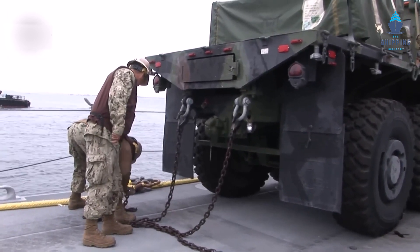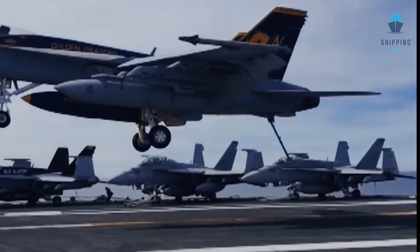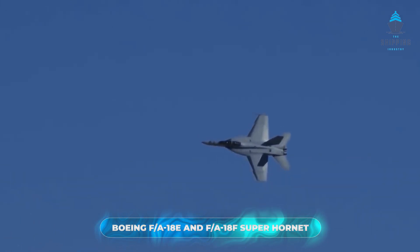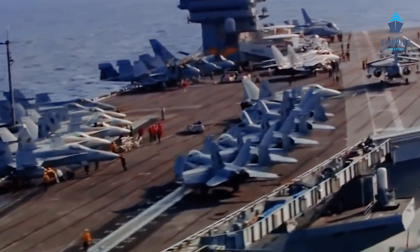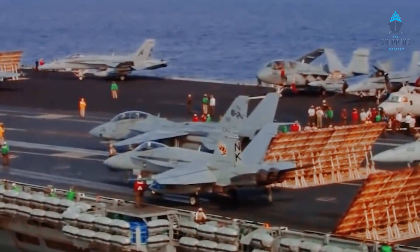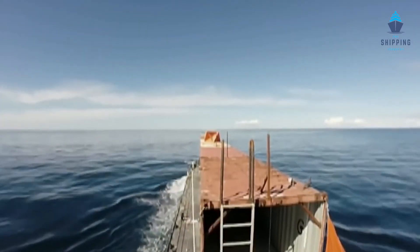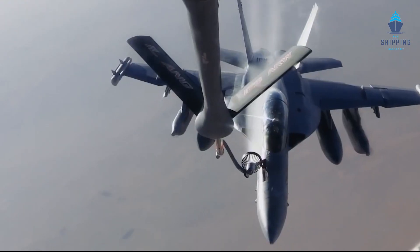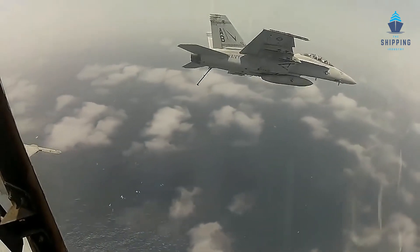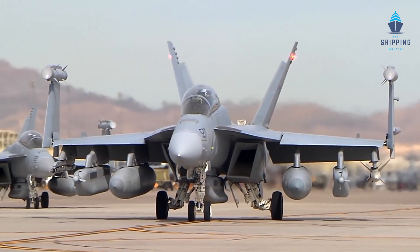Now that we have seen how they store jets and planes in an aircraft carrier, let's look at the jets themselves. Based on the McDonnell Douglas F/A-18 Hornet, the Boeing F/A-18E and F/A-18F Super Hornet are twin-engine carrier-capable multi-role fighter aircraft. The larger and more modern derivatives include the single-seat F/A-18E and tandem-seat F/A-18F. The Super Hornet can transport air-to-air missiles and air-to-surface armaments and features an internal 20mm M61 rotating gun. Up to five external fuel tanks can carry extra fuel, and an external air-to-air refueling system can convert the aircraft into an airborne tanker.